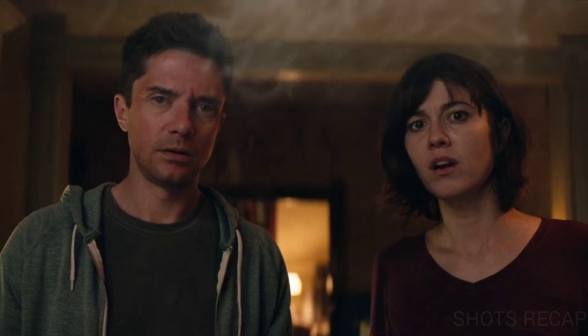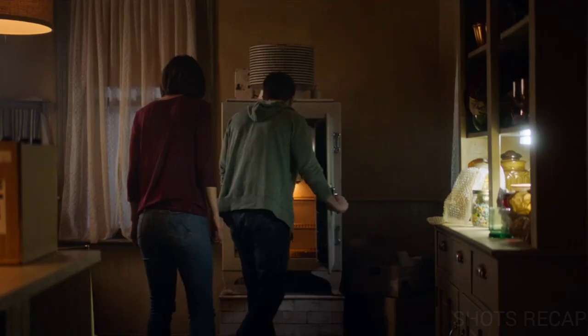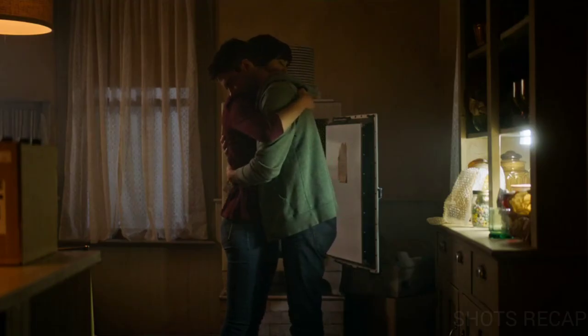The couple watches the empty freezer in confusion. Rob wonders if they are coming back, but his wife claims it is unlikely. Then he unplugs the fridge and hugs his wife, having witnessed the past, present, and future of humanity in just a few hours.